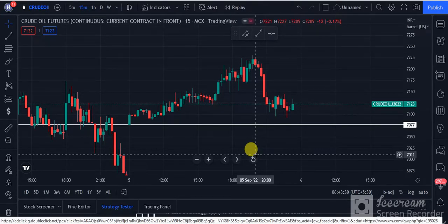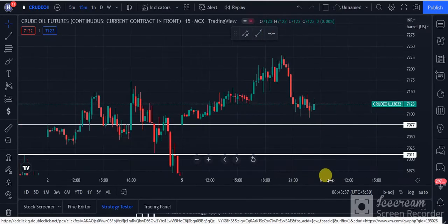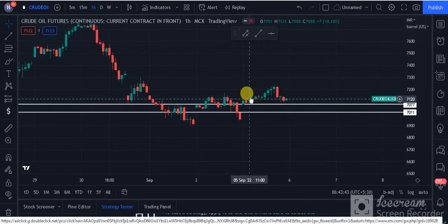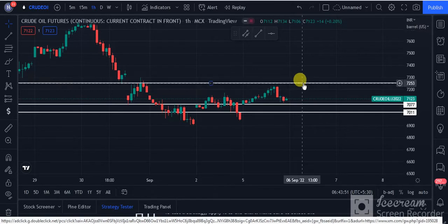The target is at least 20 to 30 to 40 points, which is the target we can maintain. For taking the long position, if we look at the hourly basis, the important price levels on the upside are 7254 and 7255. If we can sustain those levels, we can maintain the position.